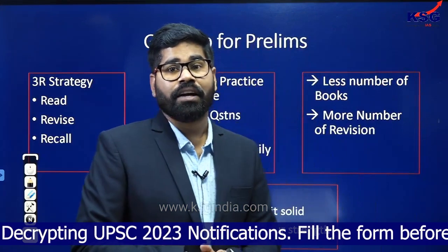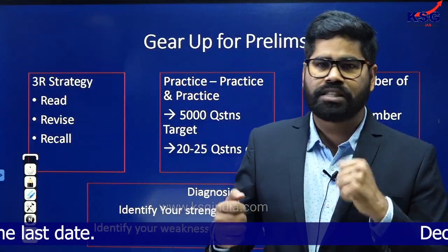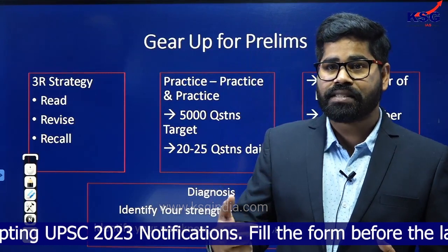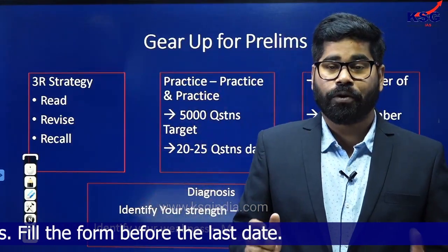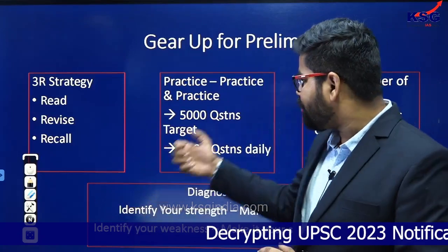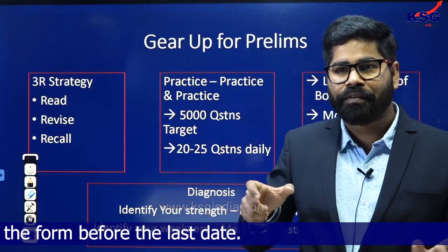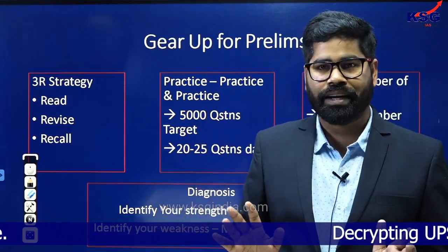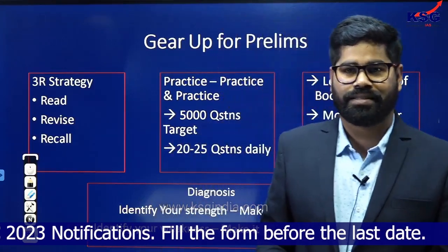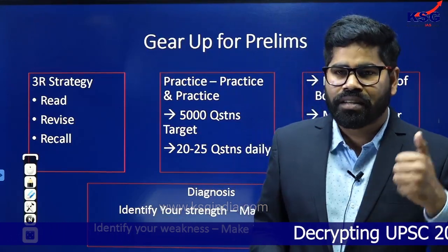Practice is what is going to give you confidence. In the prelims examination you must have a very high level of confidence, and that confidence can come through solving a lot of questions. For prelims there are only three things: practice, practice, and practice. Set a target to solve at least 5,000 questions before the prelims examination. Within the next 115 days, try to solve that many questions. Also target at least 20 to 25 questions on a daily basis — it will hardly take 30 minutes per day, but it will definitely help you.